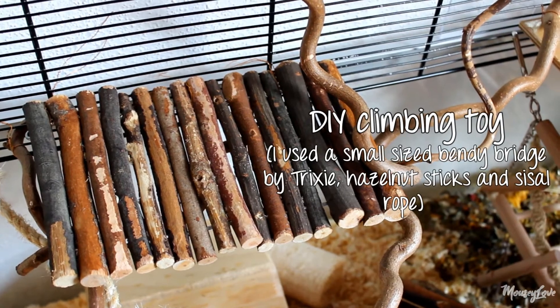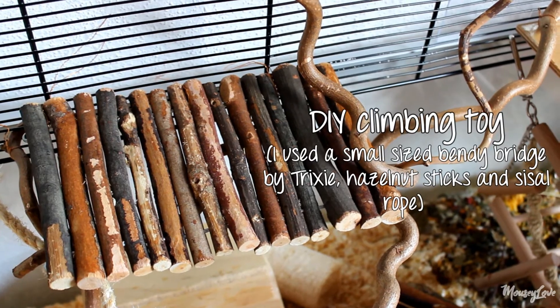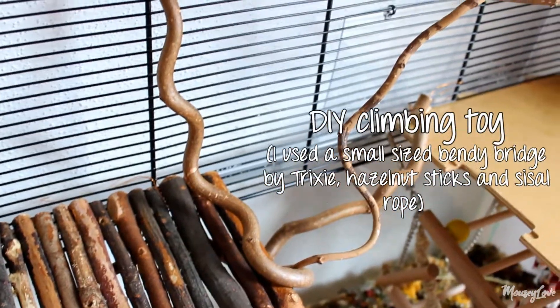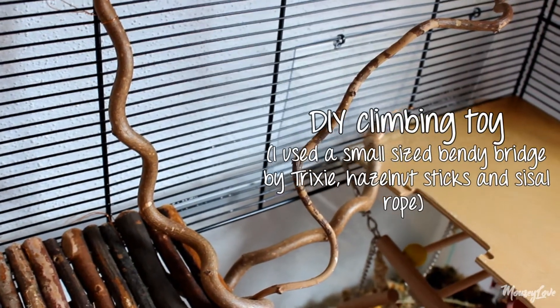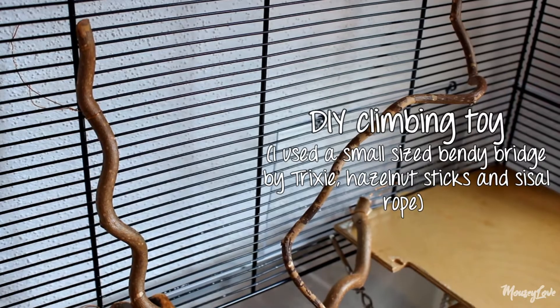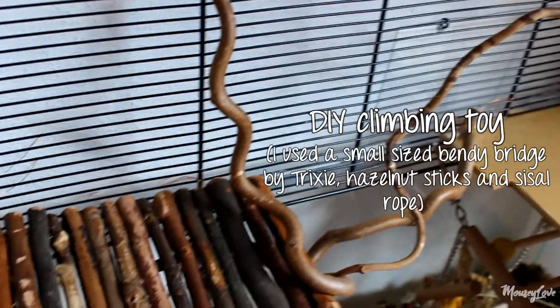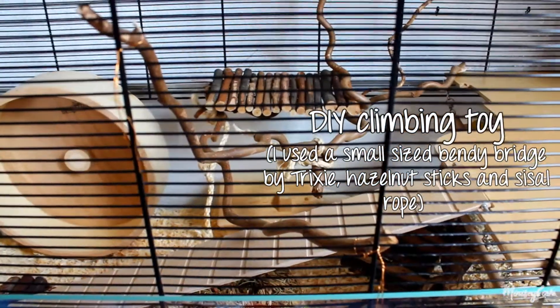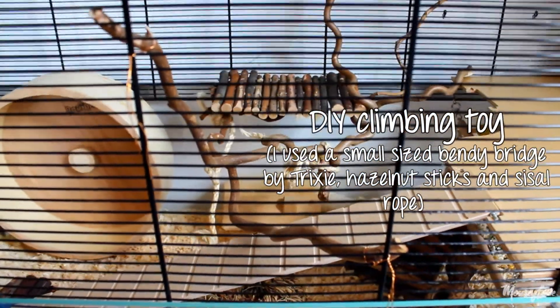This climbing toy right here I built myself. I used hazelnut sticks, a small bendy bridge, and some sisal rope. I just fixed the sticks and the bendy bridge to the bars with some wire and then I used the rope to connect everything and make it more stable. I really like how it turned out and the mice seem to enjoy it a lot as well.